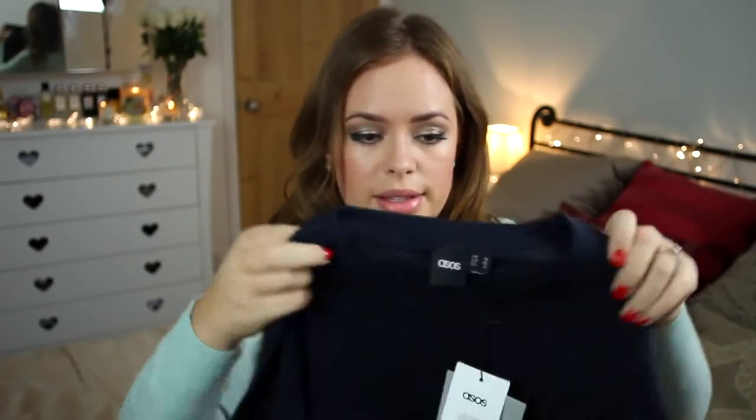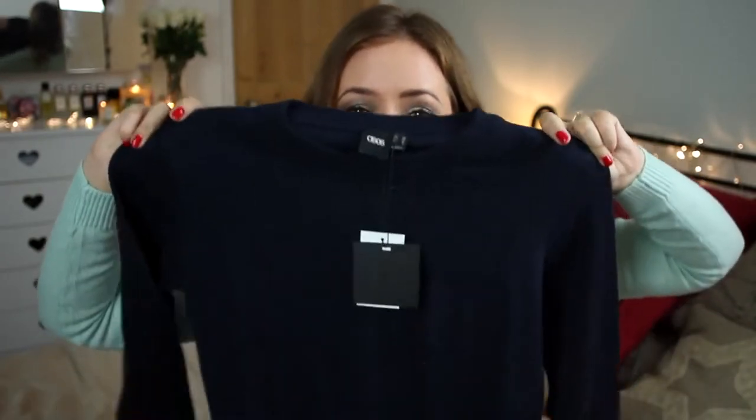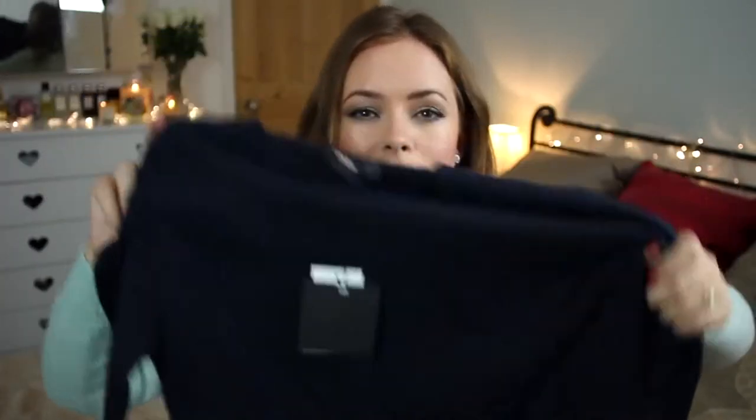The next thing from ASOS is really boring but it's such a staple — it's ASOS's own brand. It's just a plain navy round-necked jumper that's quite fitted and not too thick. I'll use this to tuck into high-waisted skirts like my high-waisted leather skirt, or even tuck it into the velvet wine-coloured skirt I bought from Topshop. It just keeps you a bit warmer than just tucking a top in.